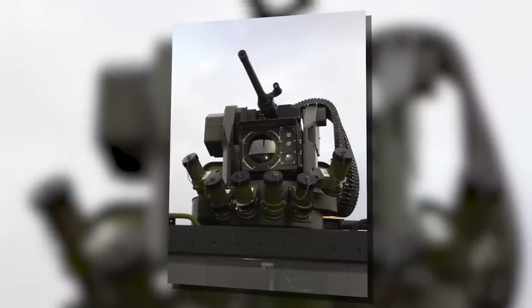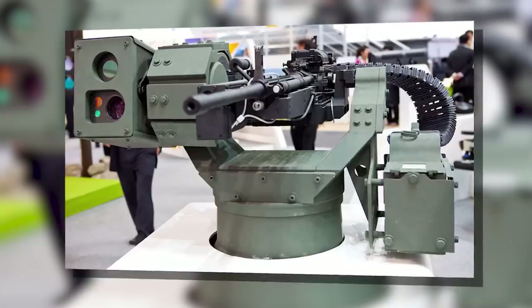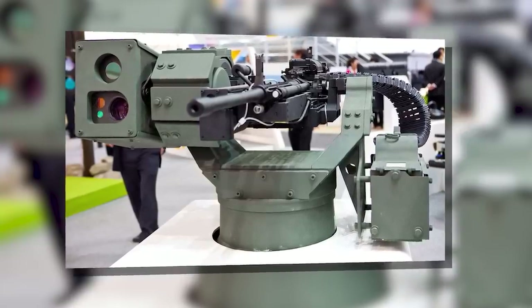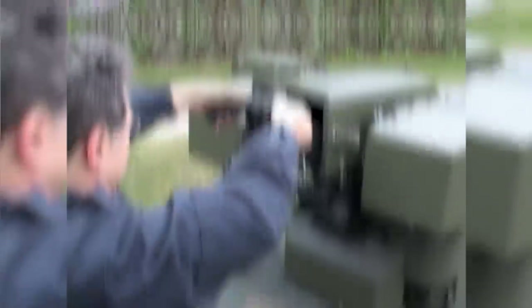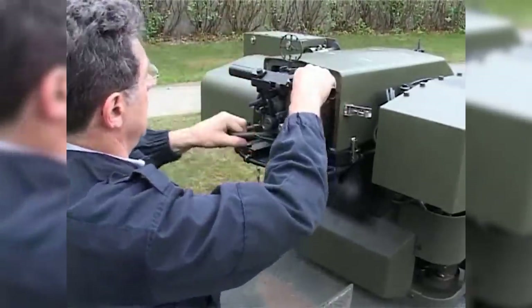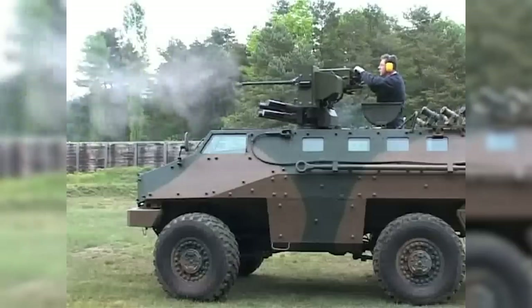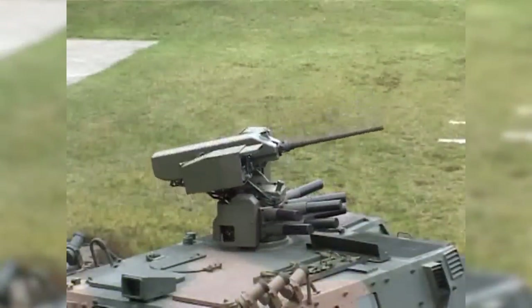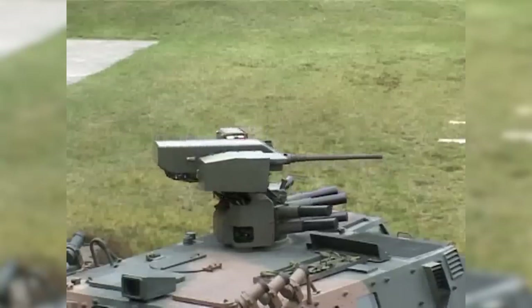Another weapon is equipped on the roof of the vehicle: a remote-controlled Lemur 7.62-millimeter general-purpose machine gun that boasts many features for lethal firing. This includes day and night vision, gyro-stability, fragment protection, and electro-optical sights. Because the weapon is remotely controlled, the machine gun can be aimed and fired from inside the cabin without putting crew members at risk.